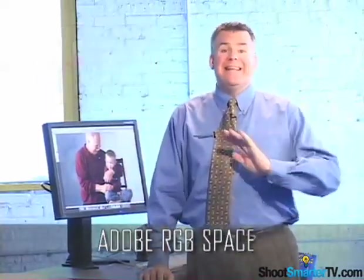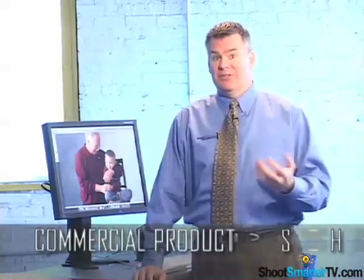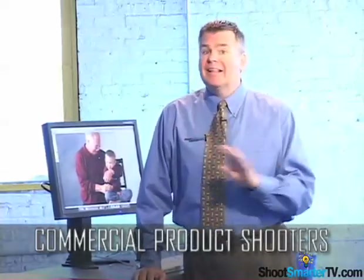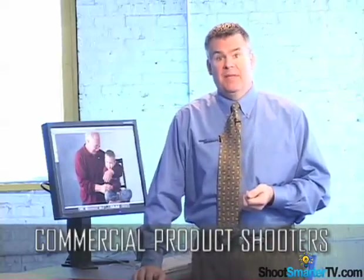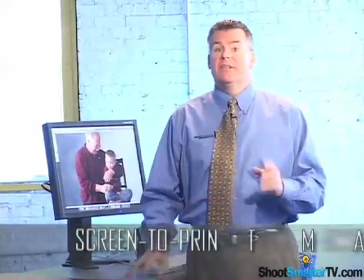This is usually not a huge deal for wedding shooters who mistakenly use the Adobe RGB space, because they don't typically capture really vibrant color that goes beyond the sRGB limitations of your monitor. But this is a huge deal for commercial product shooters like me. When we shoot a vibrant colored product using the Adobe RGB space, we cannot expect the monitor to reveal those colors accurately. In order to get consistent and reliable screen-to-print match, you really need to use the sRGB color space.